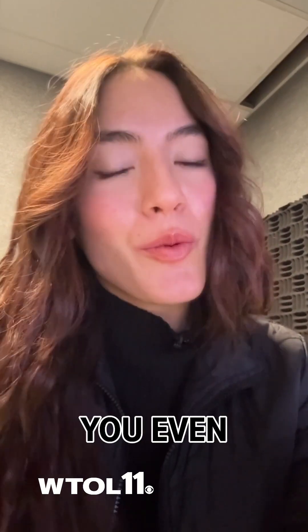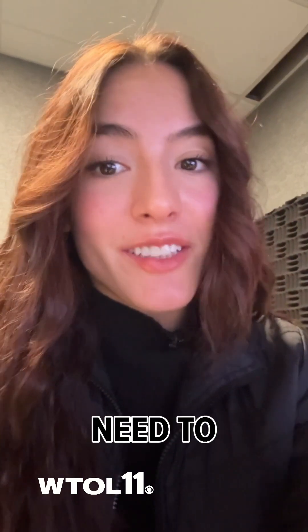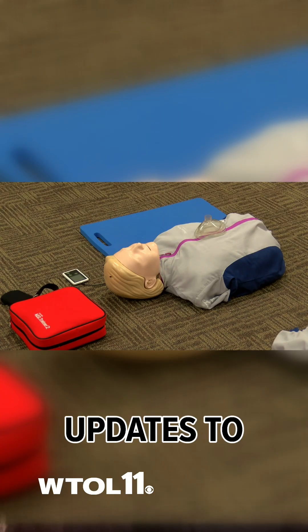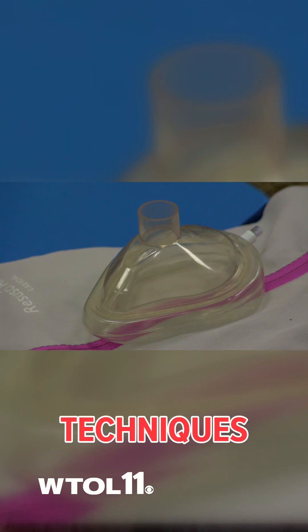It's a situation nobody ever wants to find themselves in, but if you know CPR or you even want to help save someone's life one day, there are some new updated guidelines that you need to know. The American Heart Association recently made updates to their official CPR guidelines, looking into things such as terminology as well as choking response techniques.